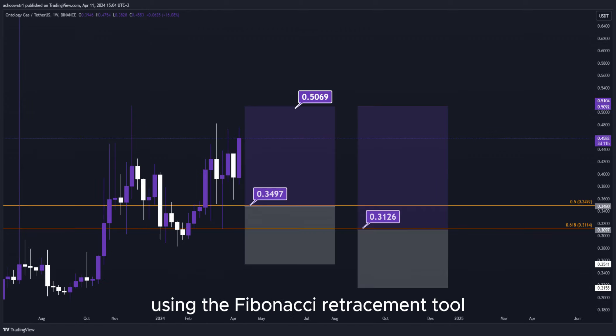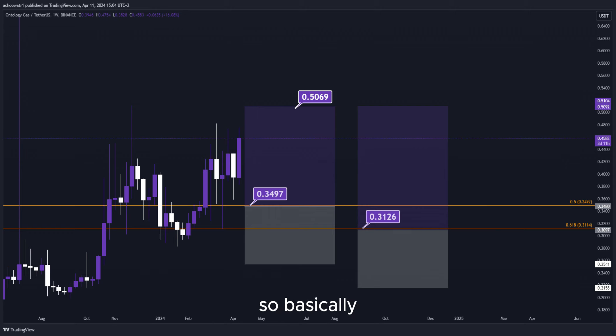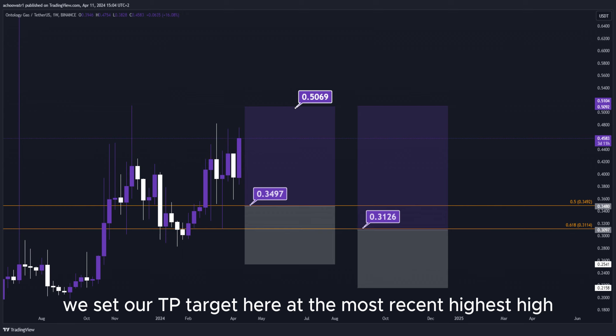Using the Fibonacci retracement tool, we now have the golden zone right here and right here. Basically, we have two different DCA limit buy order entry points, and we can simply put them here into the golden zone. We set our TP target here at the most recent highest high.